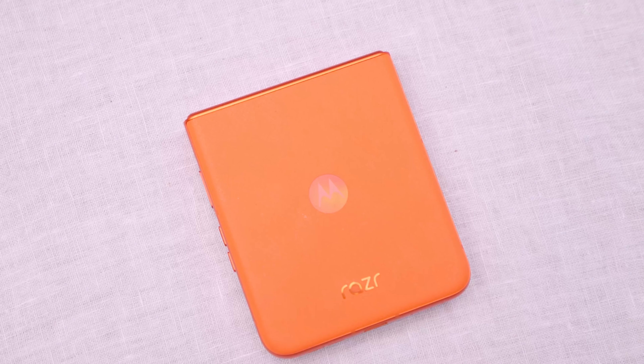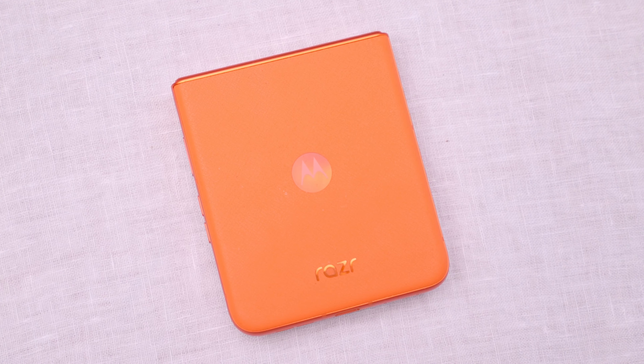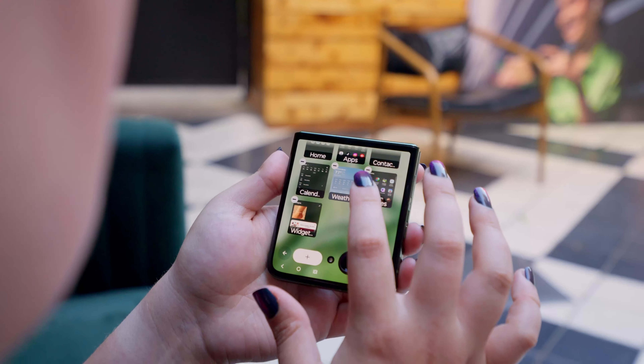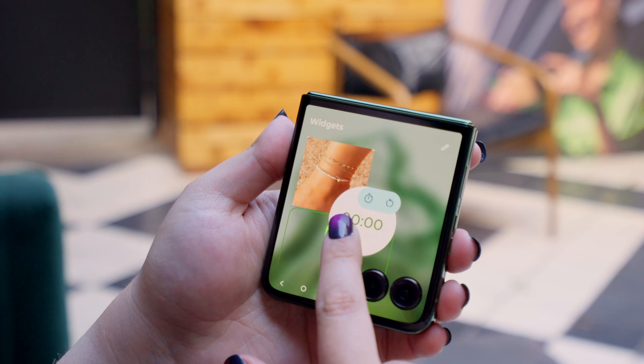It's a huge 4-inch display — so what can you do with it, and what can't you do? People who've been using the previous generation spent tons of hours on just the front display because there's so much you can do. What can you do now versus last year on the external display?